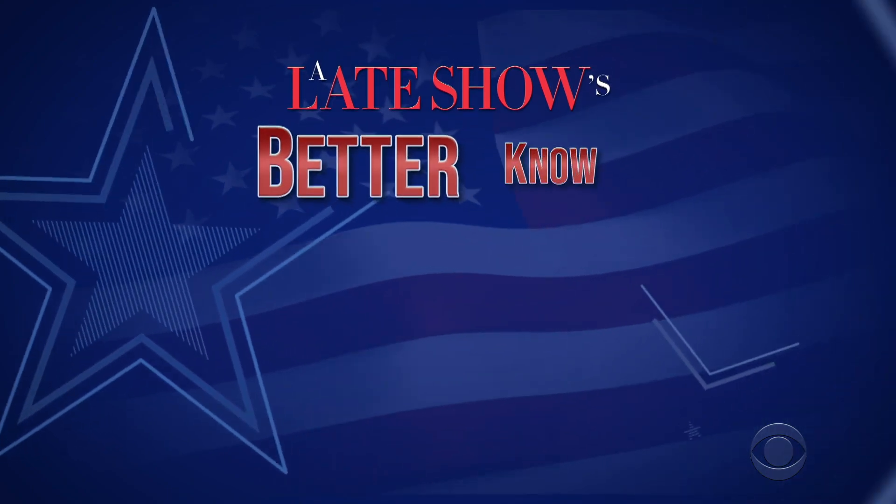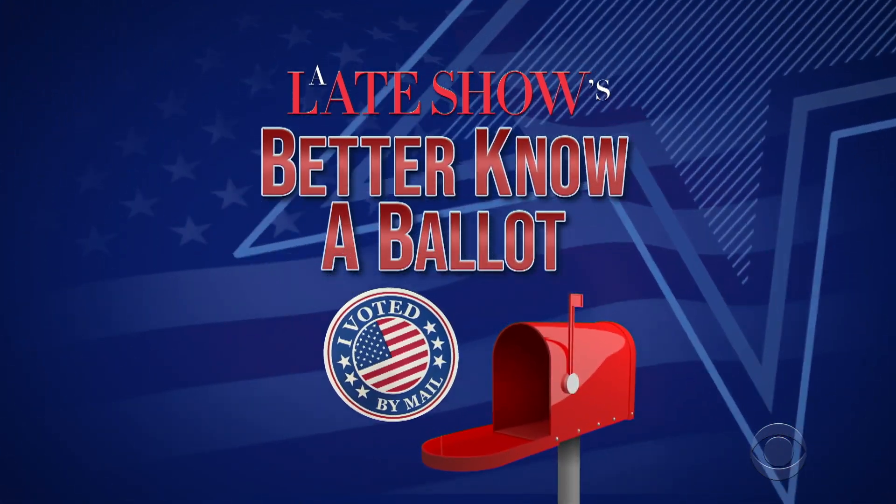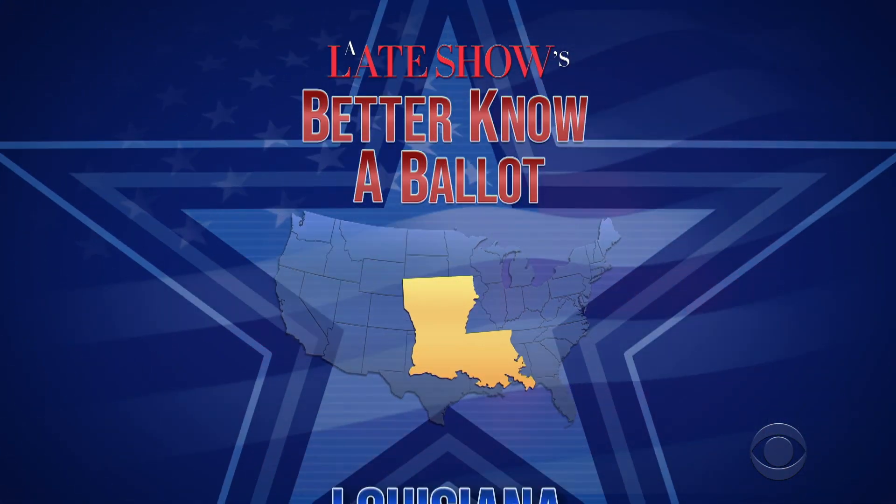Bonjour, Louisiana. It's me, Stephen Colbert. Do you want to vote in the 2020 election? Of course you do. Everybody knows Louisiana is the smartest state in the nation. I'm going to show you how, because it's time for part 14 of our 50-part series, Better Know About It. Tonight, the greatest state in the nation, Louisiana — the voting pelicans!